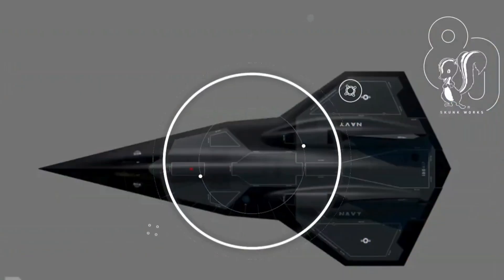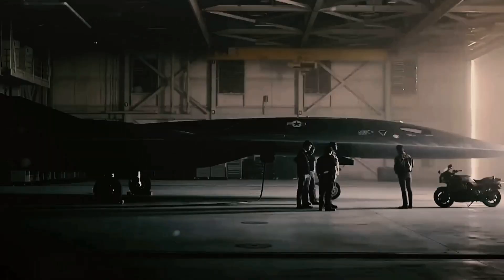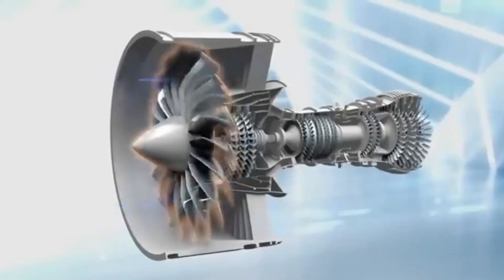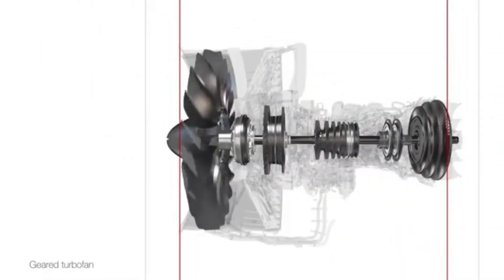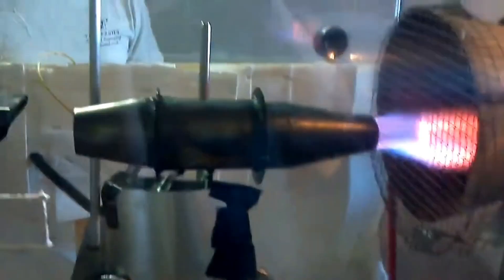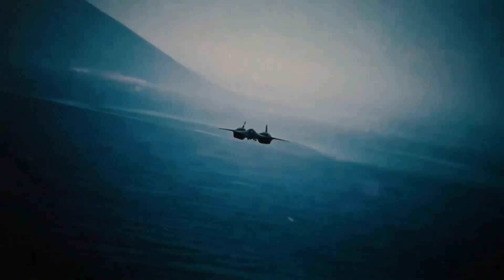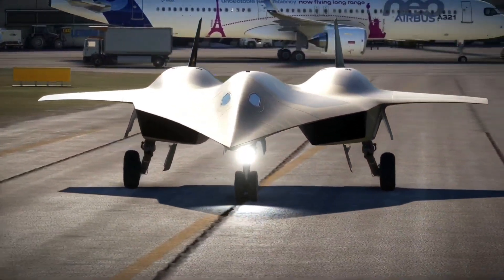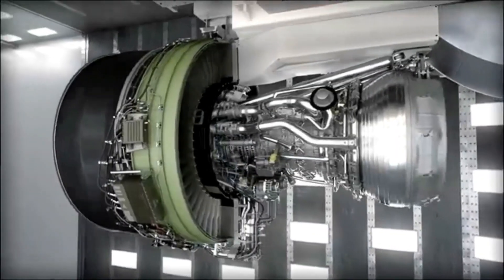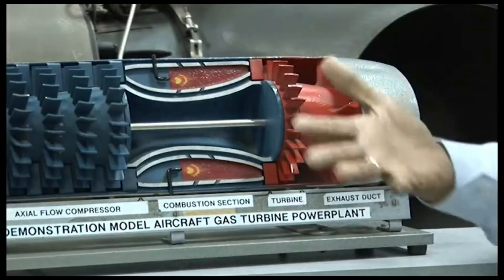Let's delve into the heart of the SR-72 — its propulsion system. Unlike any traditional aircraft, the SR-72 uses combined cycle propulsion. For subsonic speeds, it uses a turbine engine. But the real magic happens when it hits Mach 3. At that point, the aircraft switches to scramjet propulsion, allowing it to suck in air at incredible speeds and use it to propel the aircraft beyond Mach 6. This system is revolutionary because it eliminates the need for mechanical parts to keep the engine going, allowing for unprecedented thrust.